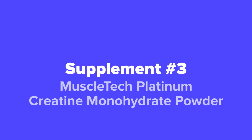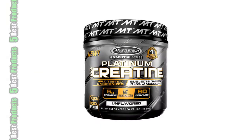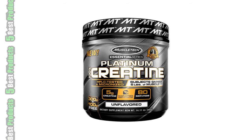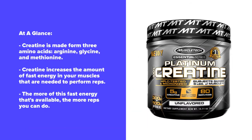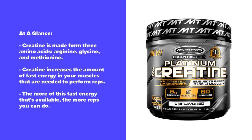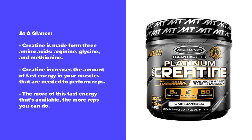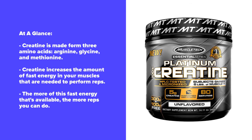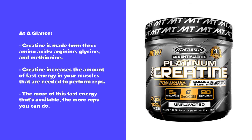Coming in next at our number three spot, we've got the MuscleTech Platinum Creatine Monohydrate Powder.